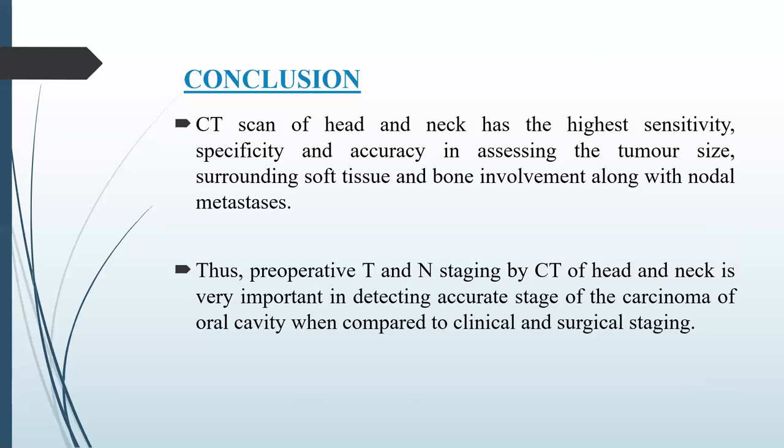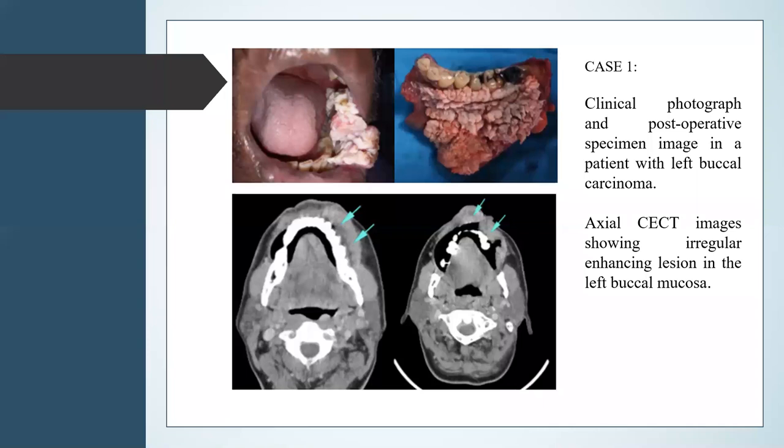In conclusion, CT scan of the head and neck has the highest sensitivity, specificity and accuracy in assessing tumor size, surrounding soft tissue and bone involvement along with nodal metastasis. Thus, preoperative TN staging by CT of the head and neck is very important in detecting the accurate stage of carcinoma of the oral cavity when compared to clinical and surgical assessments.